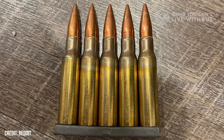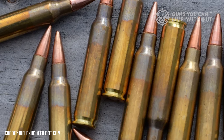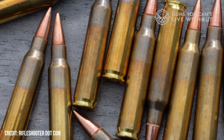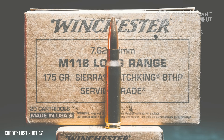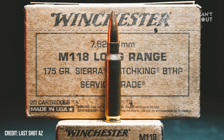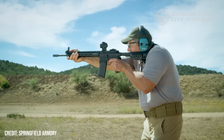Then there's twist rate and bullet design. The 5.56's 62-grain M855 works best in a 1-in-7 twist barrel, while older 55-grain M193 prefers slower twists like 1-in-12. Heavy match loads like the 77-grain MK-262 love high twist rates and fragment violently, extending wounding range. The 7.62 bullets are less finicky — a 175-grain M118 works great in a 1-in-11 twist and holds energy better over distance. Ballistics, at its heart, is a dance between mass, speed, and spin, and both cartridges can be tuned for their mission.